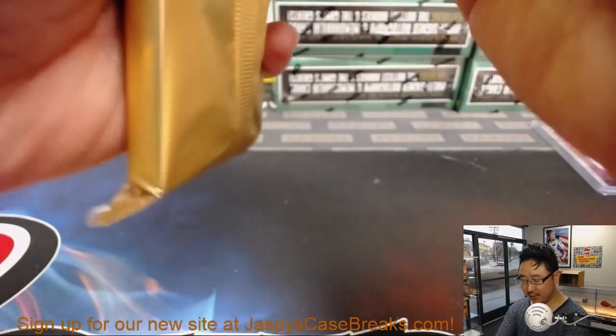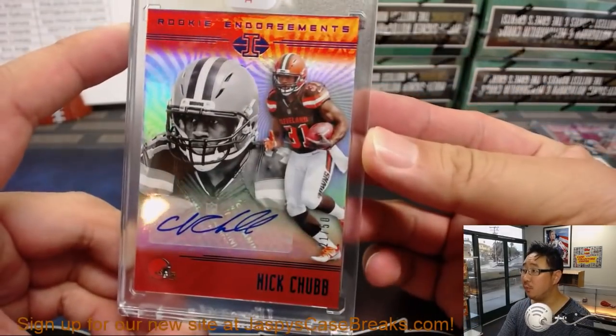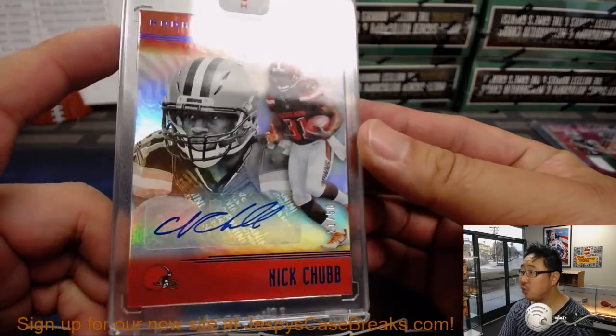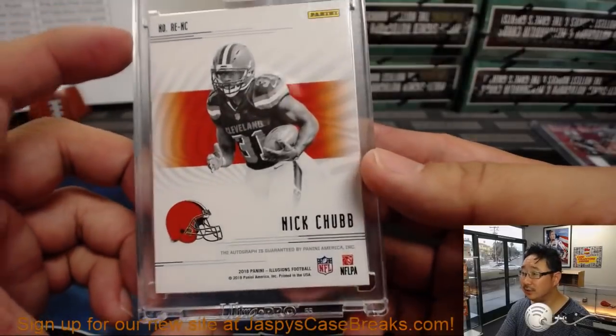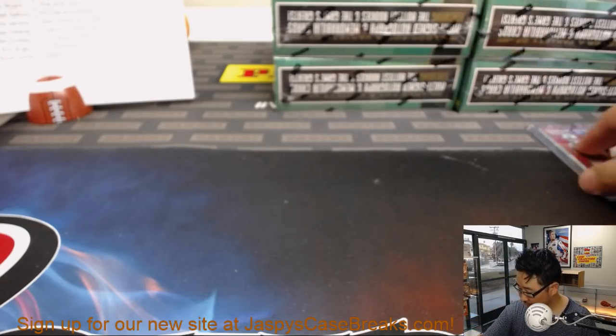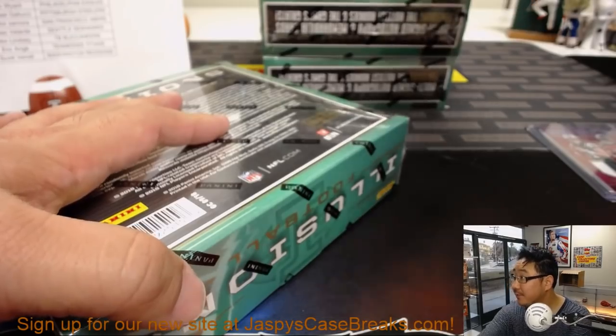And the encased autograph is going to be — boom — Nick Chubb! Nice Rookie Endorsements auto, 21 out of 50, with the Illusions sticker right there too. Nice one for Paul — Paul Nixon with the Browns.